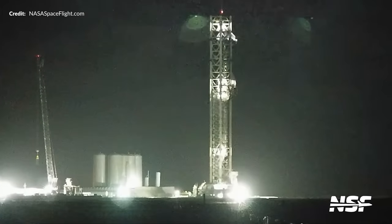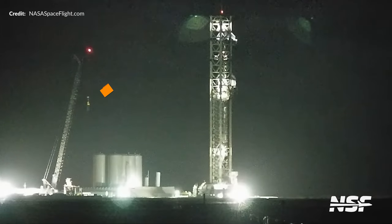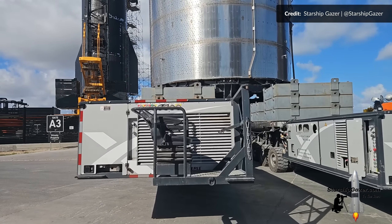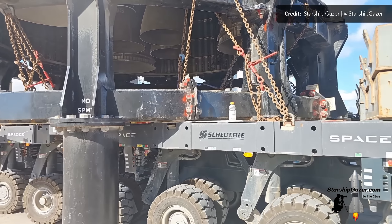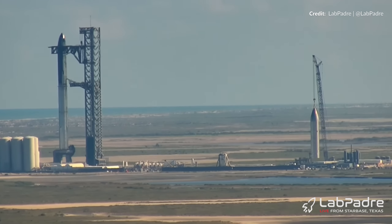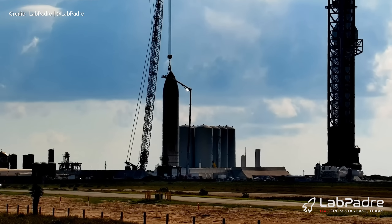Perhaps even more unexpectedly, the ship lifting jig was moved back to the launch site and attached to the crane at suborbital pad B the next day. Ship 26 was preparing to roll out of the rocket garden. Once again Starship Gazer was out there giving us the best views in the house of the rollout, including this awesome view of the ship's engines as it made its way to the highway. Pretty soon it had arrived at the launch complex, the crane attached, and up it went onto pad B. It's going to be an exciting road ahead for Ship 26, a one-of-a-kind sort of vehicle, the purpose of which is still speculative.